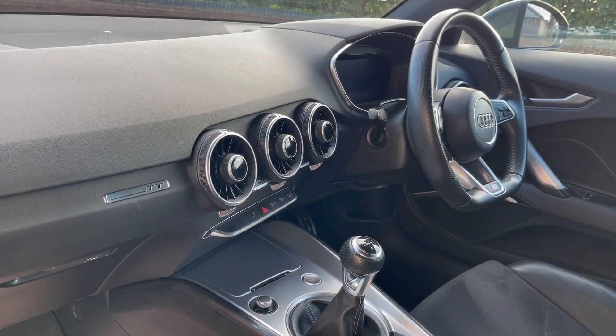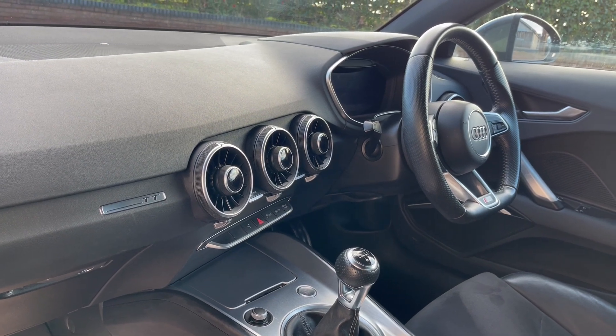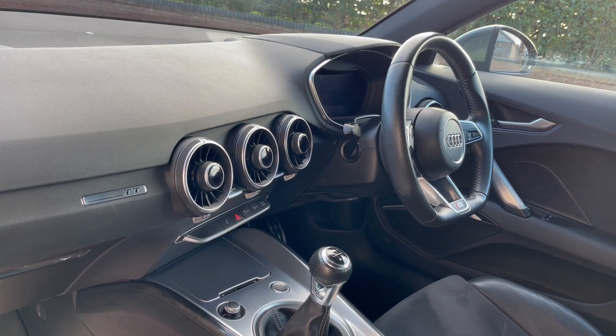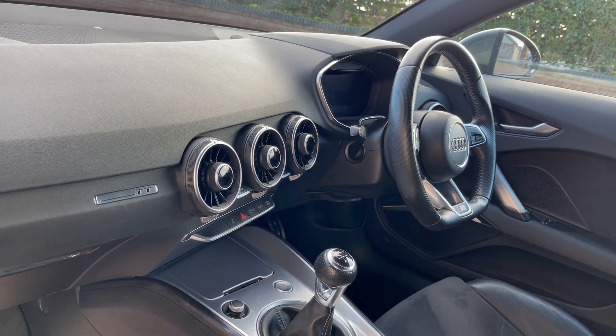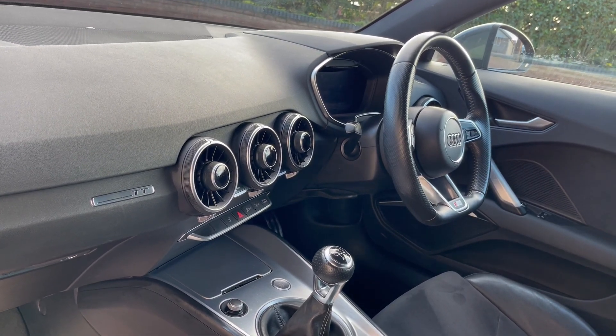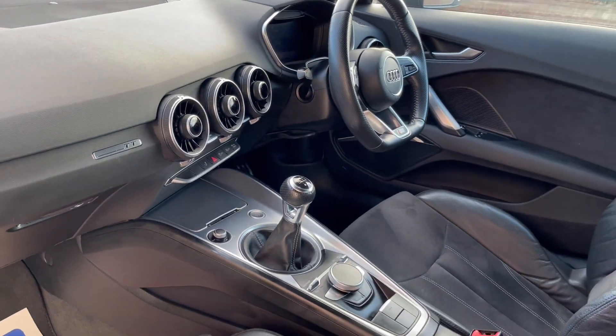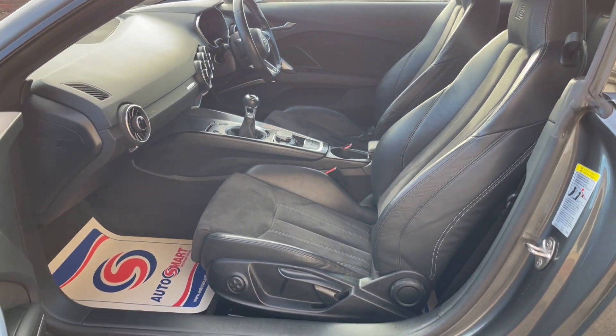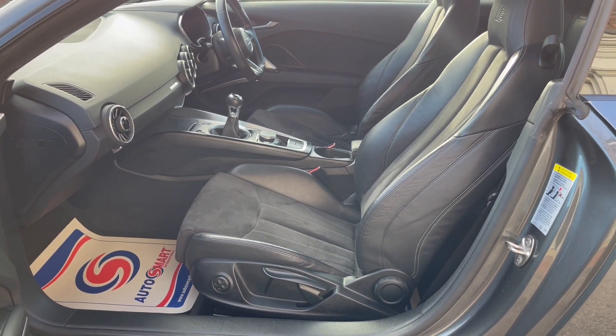It has heated seats — the end dials there are your heated seat buttons. It has climate control rather than standard air conditioning, the full colour cockpit navigation, and the Bang & Olufsen sound system upgrade and Bluetooth. A fully loaded car really, and I'm sure it will sell very, very quickly.